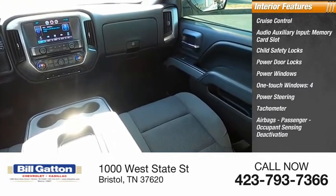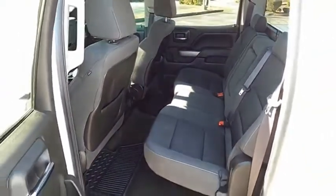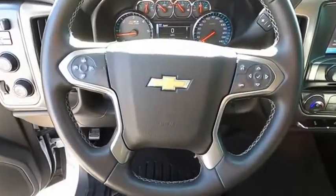Airbags, Passenger Occupant Sensing Deactivation, Trip Odometer. If you like it online, you'll love it in your driveway. Take it for a spin today.